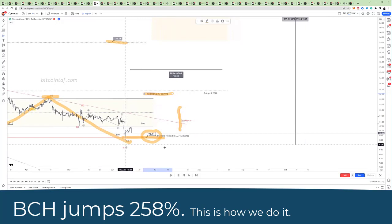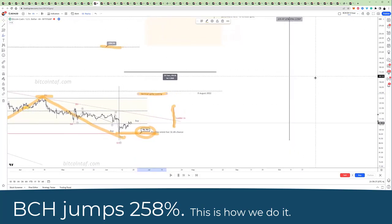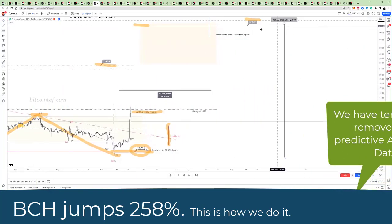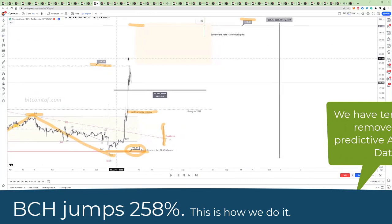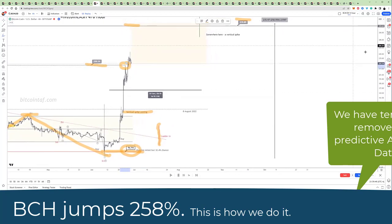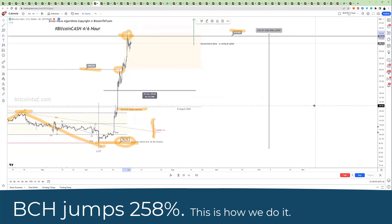The market went up, it spiked down, all our orders got filled. And here you'll see Bitcoin Cash spiked vertically 258% into that target. First the target of $220,000 — you can see right to the T — and then higher into the second level, which is $319,000, right into that level there.